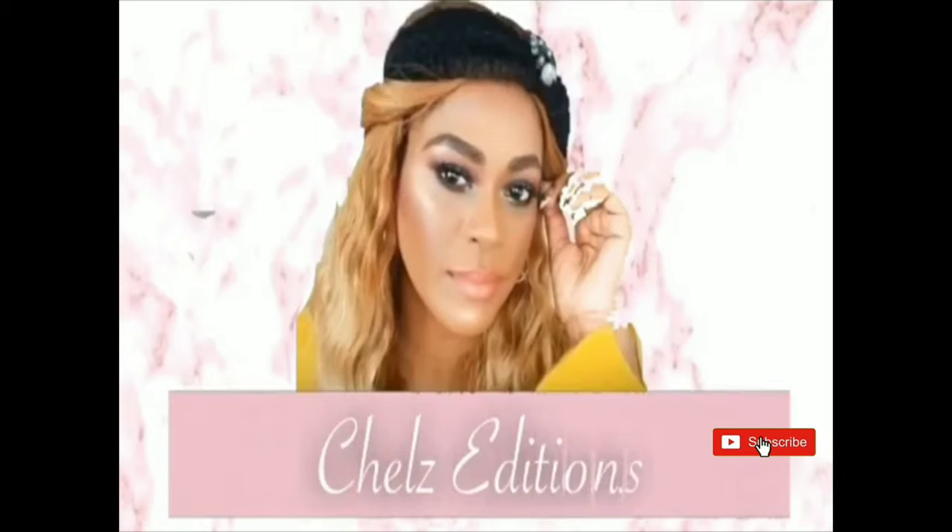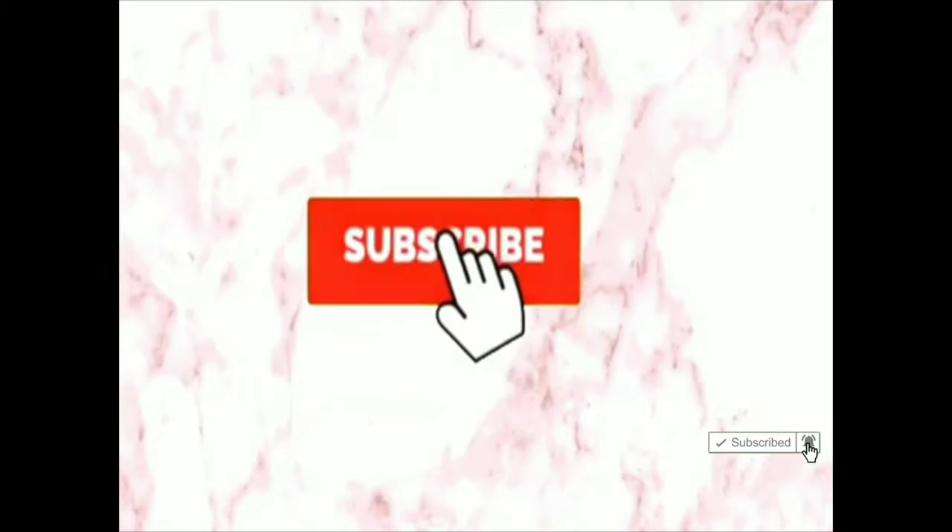Hey guys, I'm Rachel, welcome to my channel! Today I am bringing you some of my favorite eyeshadow palettes — inexpensive and just in time for fall. These eyeshadow palettes are my favorites because of their formulation, blendability, and pigmentation — it's just amazing. And to top it off, they're affordable and perfect for fall and everyday looks.